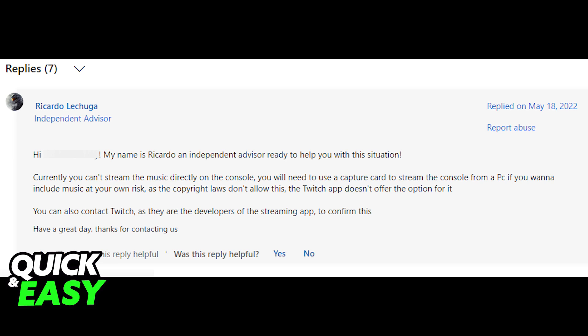Your only alternative, and the one I recommend, is to stream through your computer using a capture card in order to have access to music at the same time.